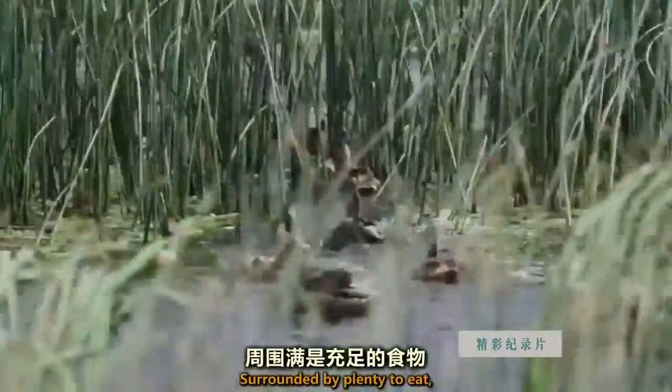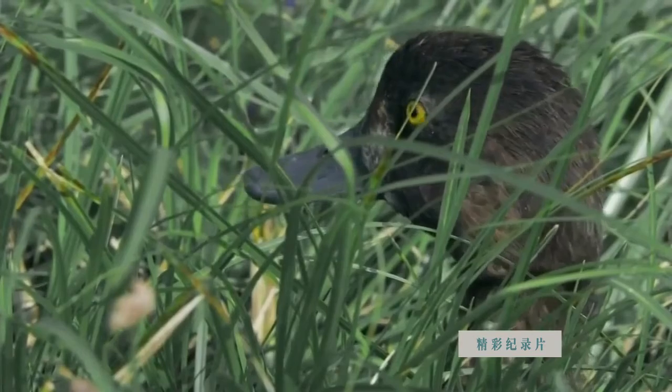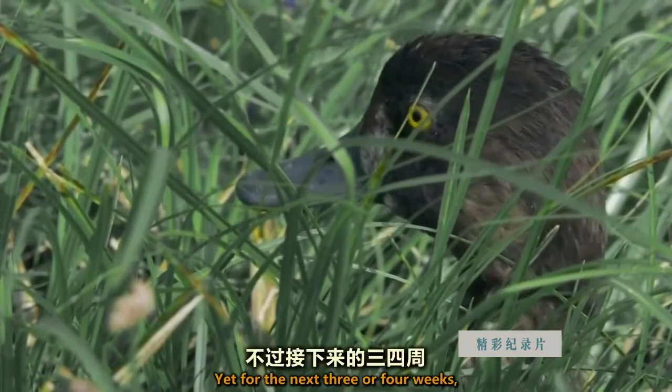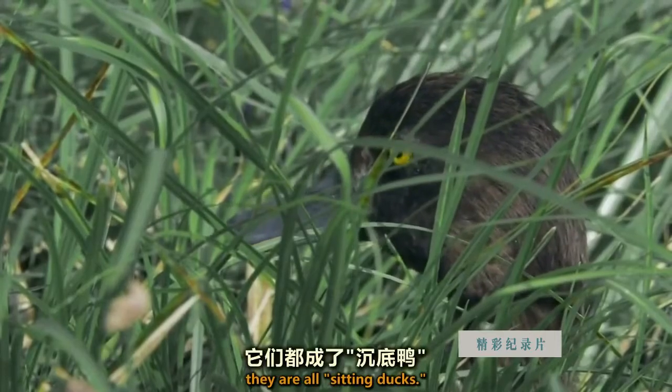Surrounded by plenty to eat, they don't need to take to the air. Yet, for the next three or four weeks, with no way to fly from danger, they are all sitting ducks.